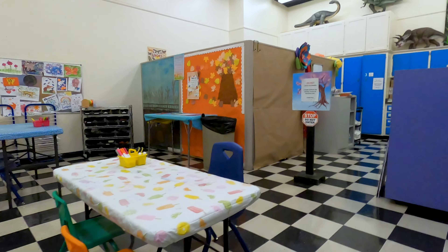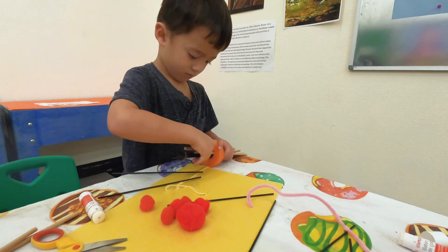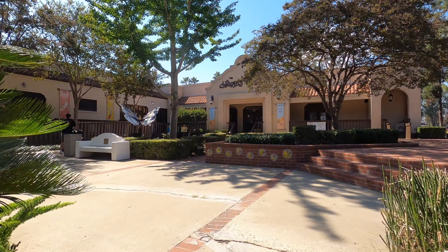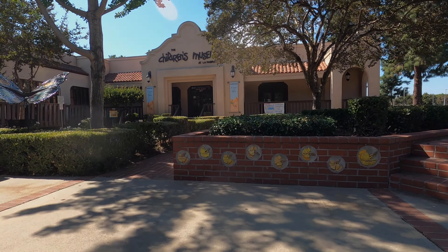Towards the end, we went to an arts and crafts room. The Children's Museum at La Habra has a lot of diverse rooms and activities that our kids loved.